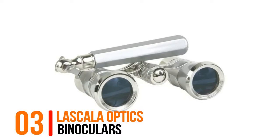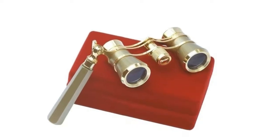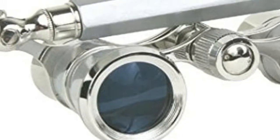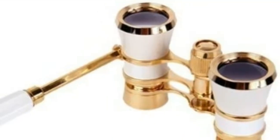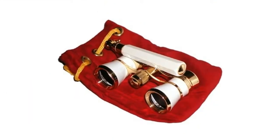Number three: La Scala Optics — field of view angle 11.2 degrees, minimum focusing distance 1.8 meters, central aperture focus adjustment 1/1.2. Dimensions: 4.5 x 2.3 x 2.1 inches, weight 7 ounces.